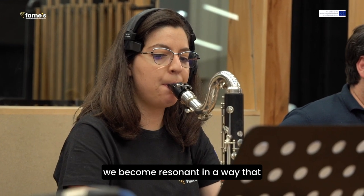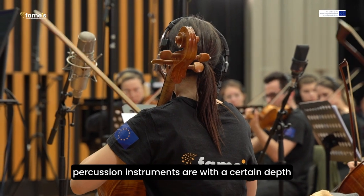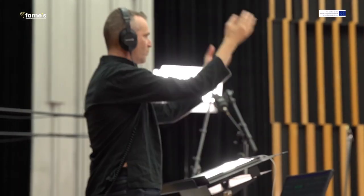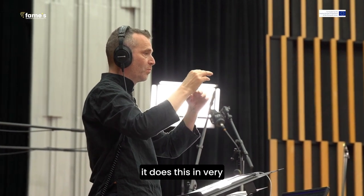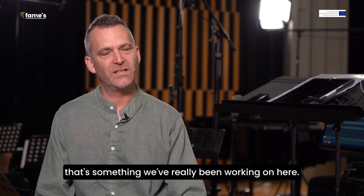We become resonant in the way that percussion instruments are — with a certain depth — and not only melodic thinking. It does this in very differentiated ways, and that's something we've really been working on here.